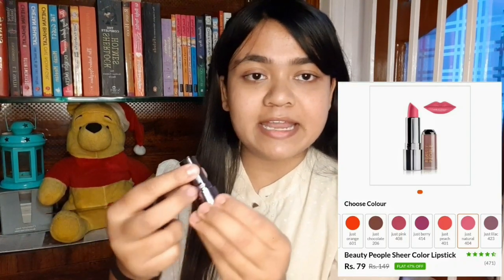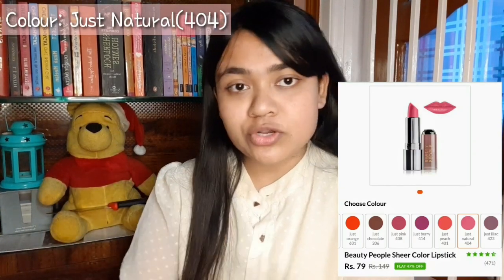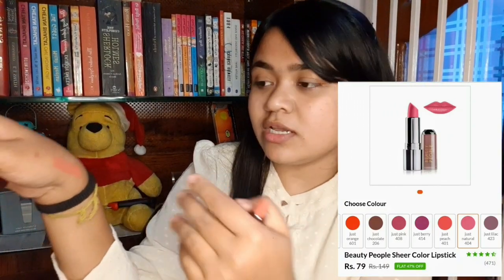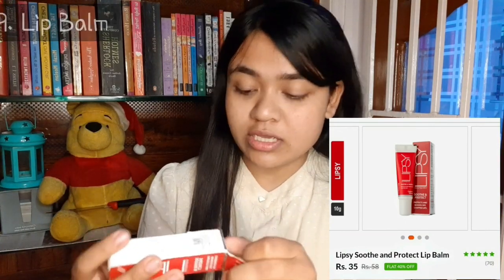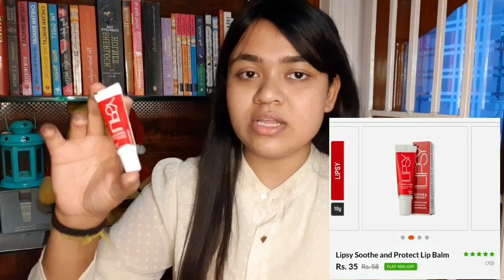This is a sheer lipstick — not matte. I will show you the color: this is a nude color that I ordered. I don't like dark lipstick so I chose this color. And the next product is a lip balm. This is MRP 58 rupees and I purchased it at 35 rupees. This is 10 grams. The quantity is a little less but at 35 rupees it is okay.